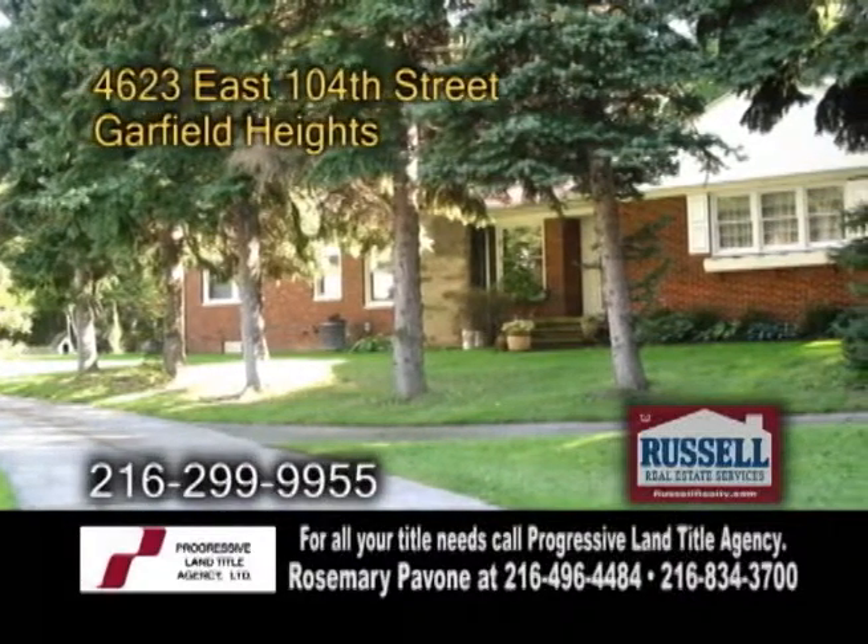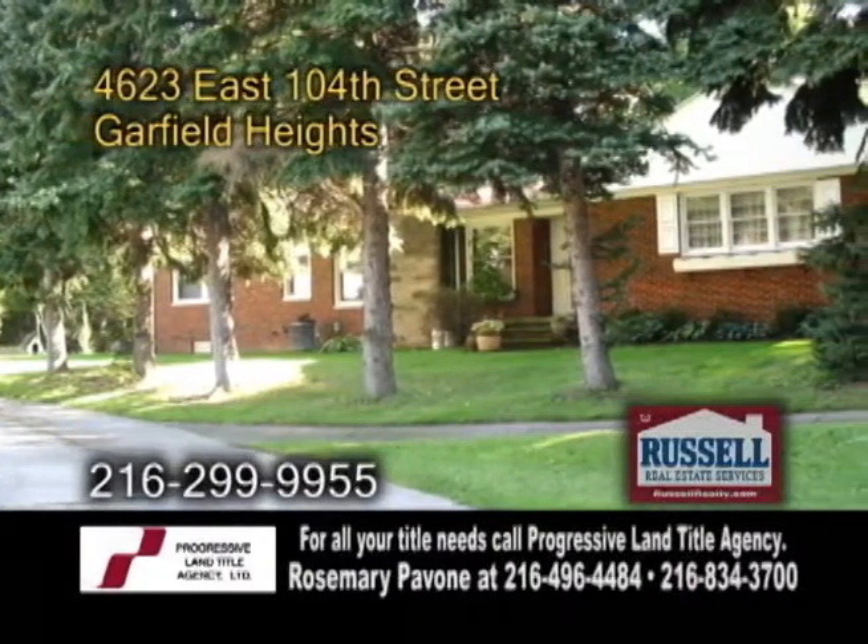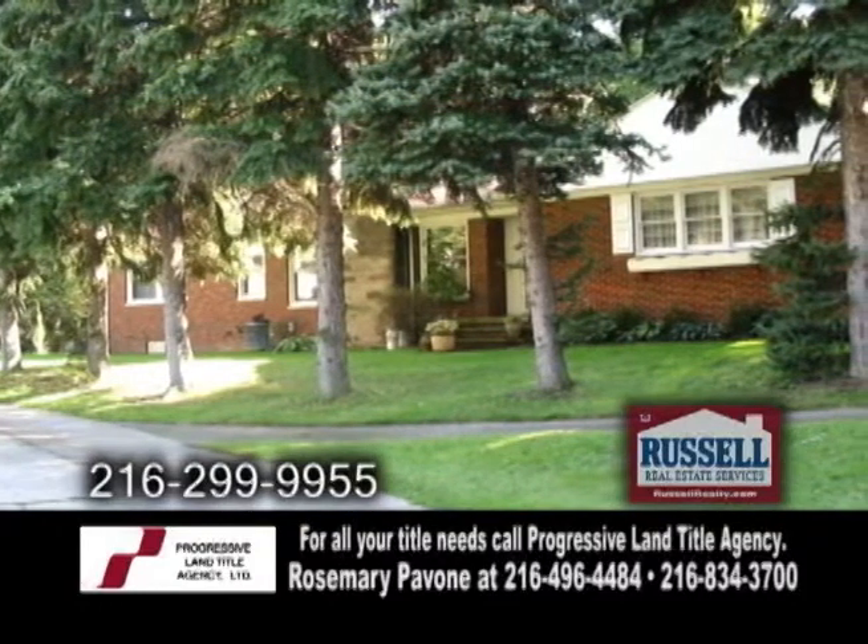A brick ranch in Garfield Heights, located next to the Metro Park. This home offers three bedrooms and one and a half baths.